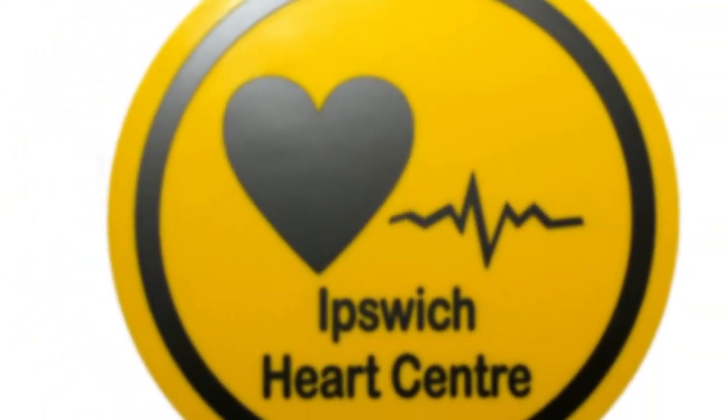Welcome to the Ipswich Heart Centre. This short video has been made to help explain what will happen when you visit us for your angiogram.